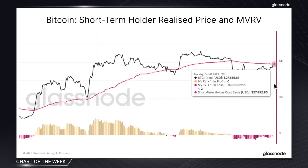This chart brings together the short-term holder realized price, which currently sits at 27.6k, with the MVRV ratio for the cohort, offering us a visual representation of the unrealized profitability or loss of this group.